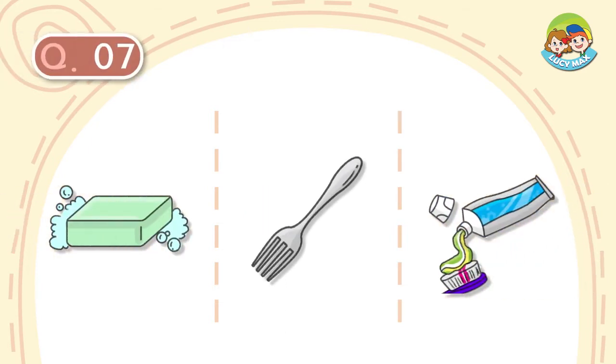Question number 7. It is in the washroom. We use it after a meal. It keeps our teeth clean. What is it?